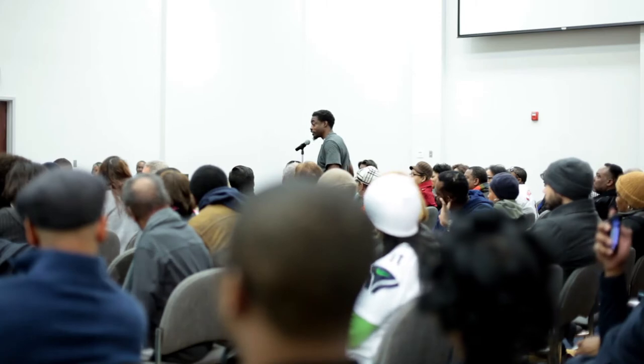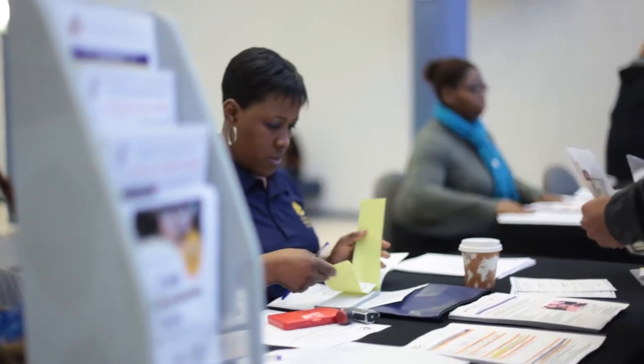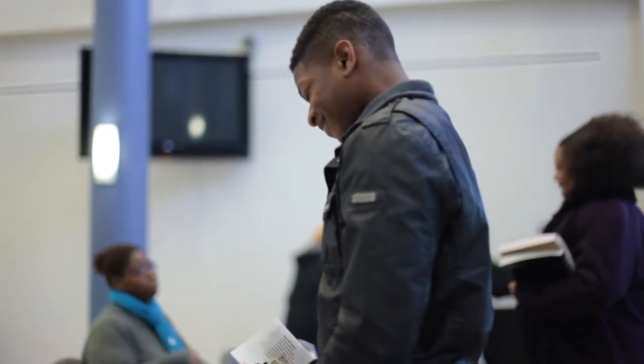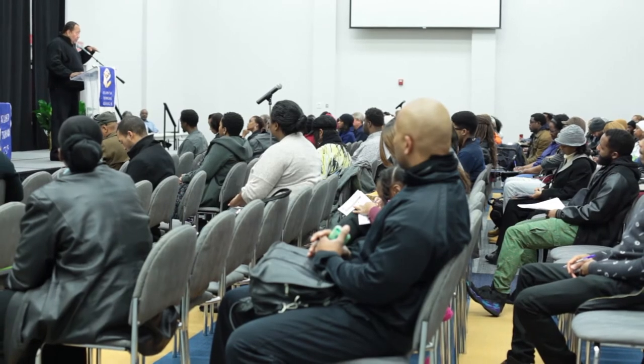With a continuing education course in production assistant training, Atlanta Tech is camera ready to train students to take on entry-level positions in the film industry. Taught by a Director's Guild of America member with television and film credits, the production assistant course equips graduates to work immediately on a film set.